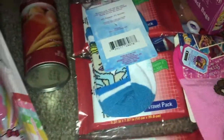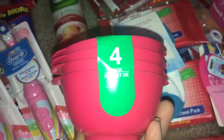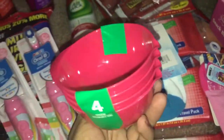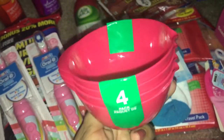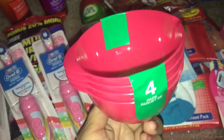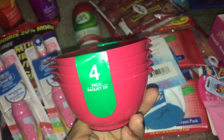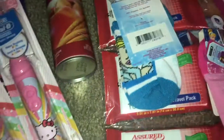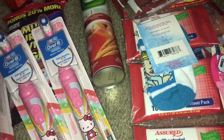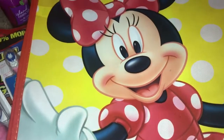I thought these were so adorable — it's a four-pack of little small mixing bowls. I will probably use these for a little snack for my toddler or for measuring. They had them in green, purple, blue, and pink, but of course I picked up the pink.